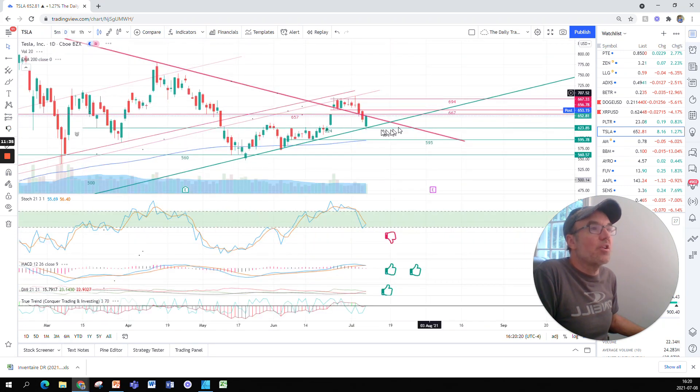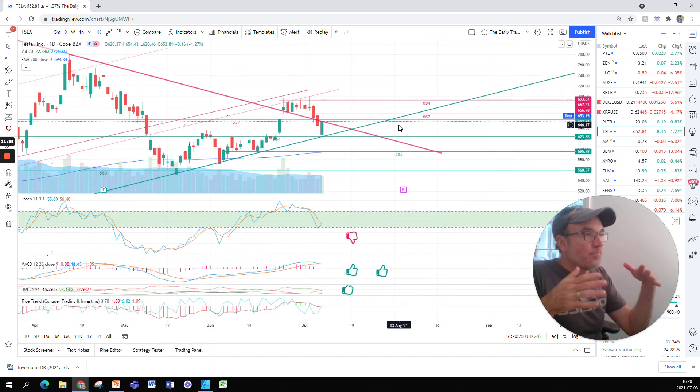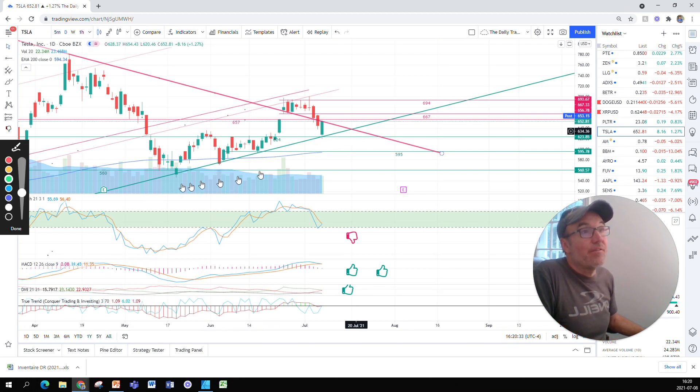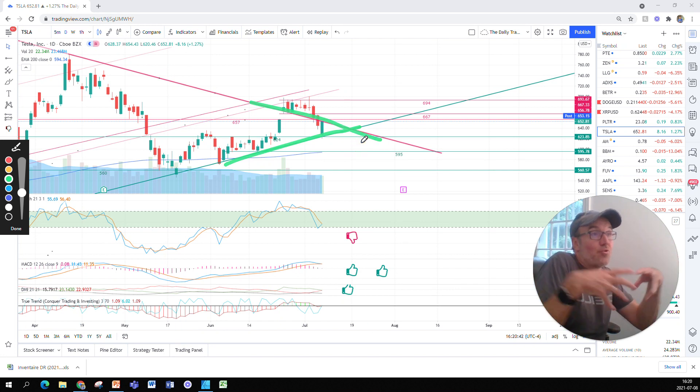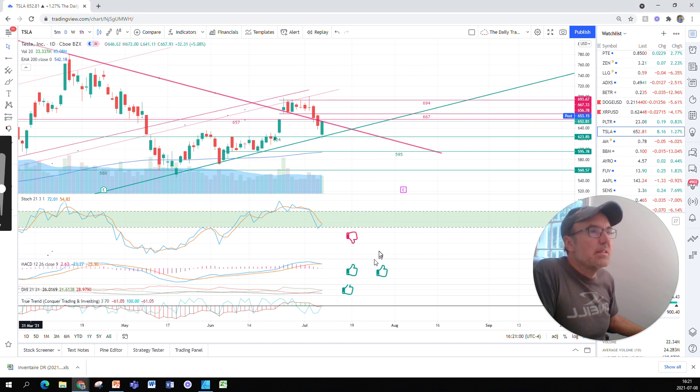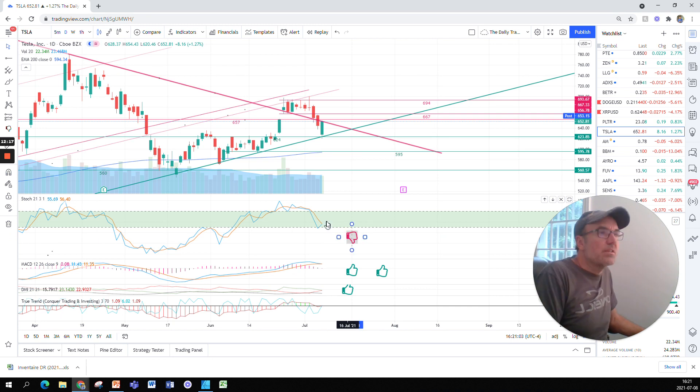Let me go back to the daily chart. What is hard to call is that there are so many things getting tied into a single corner — there's this support here and this quite important resistance, and everything is getting squished into one thing. Looking at the indicators from the daily chart: the stochastic is at 55.